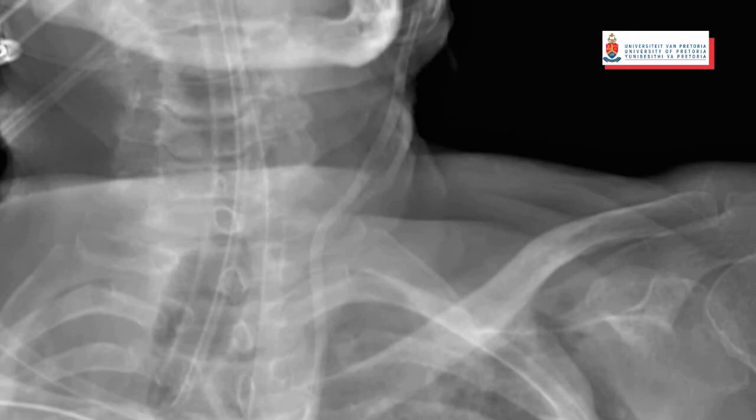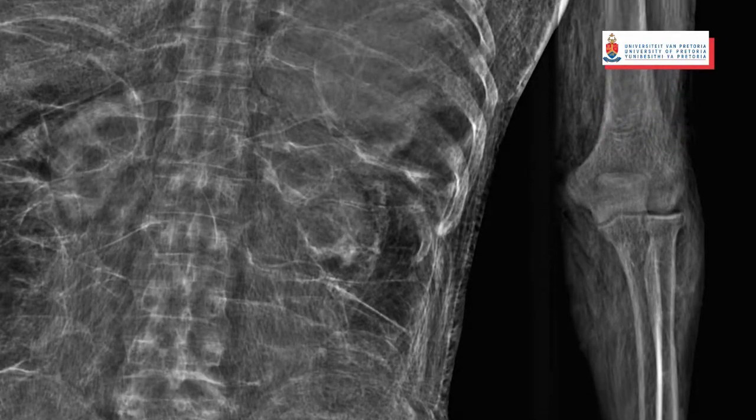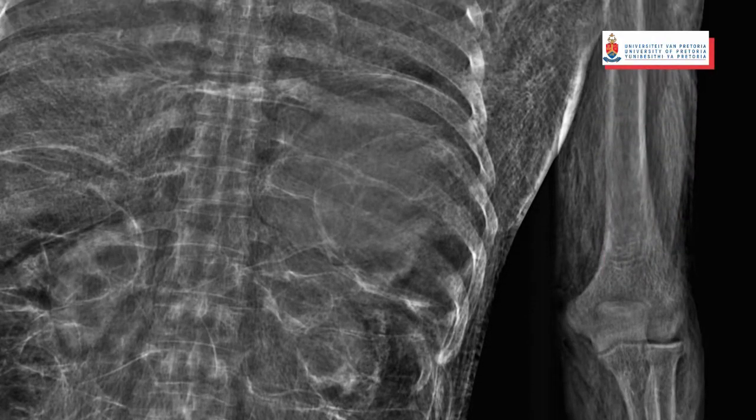We can screen for any orthopaedic devices and medical devices. We can also do full body screens on charred bodies and decomposed remains in order to look for those objects mentioned.